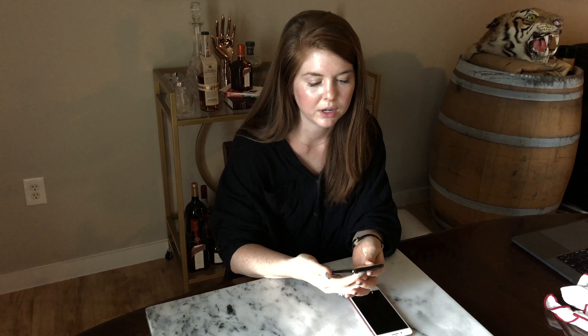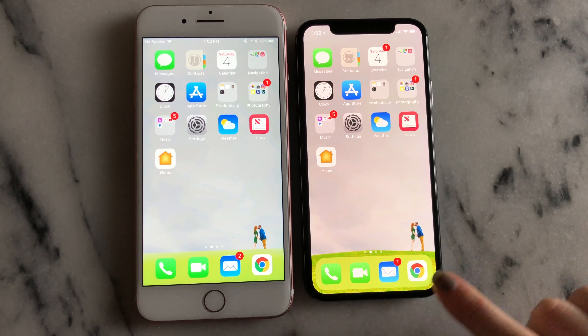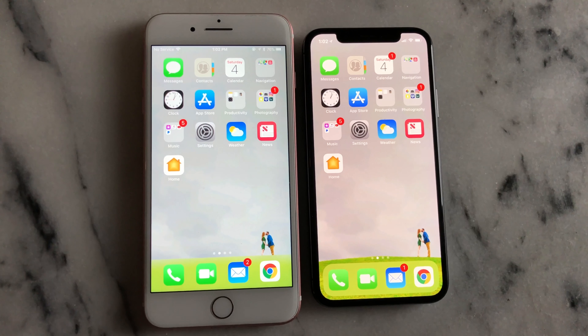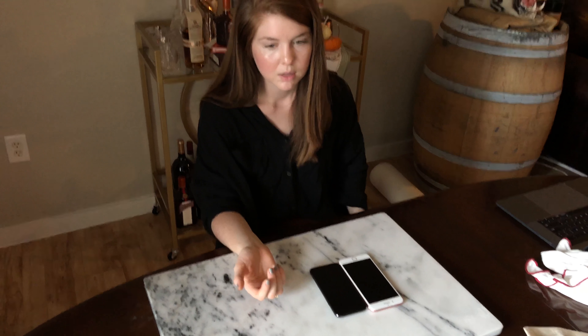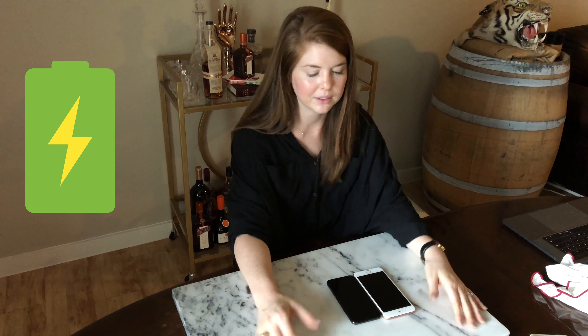The fourth difference is the screen. Even taking it out of the box I could tell a major difference. The X has OLED — organic LED — which is the newest form of HD and is what allows it to be super retina. It also has an edge-to-edge screen, so although the phone itself is smaller than the 8 Plus, the screen is actually bigger at 5.8 inches versus 5.5. There's also no home button, which takes getting used to, but you adapt.